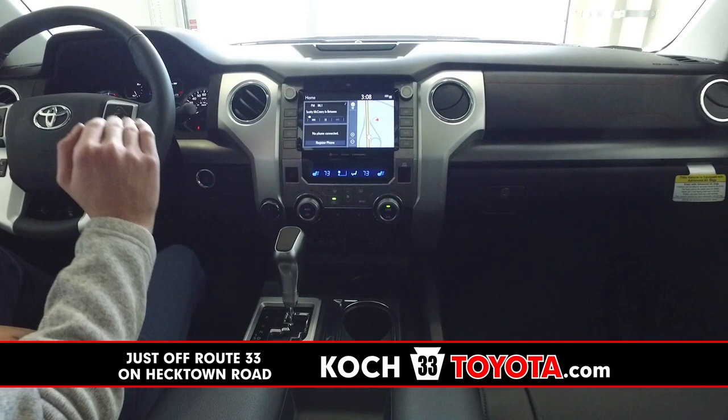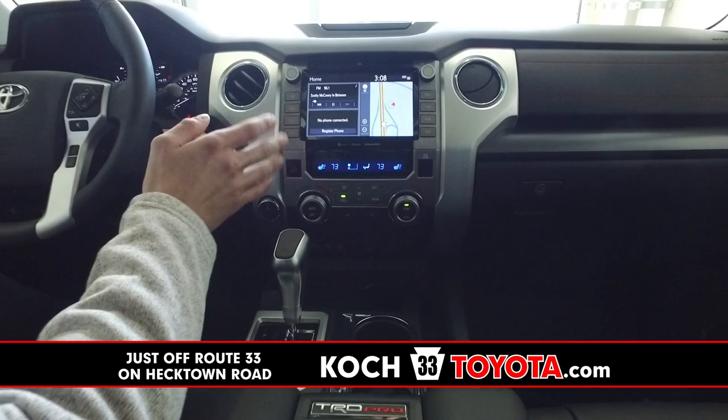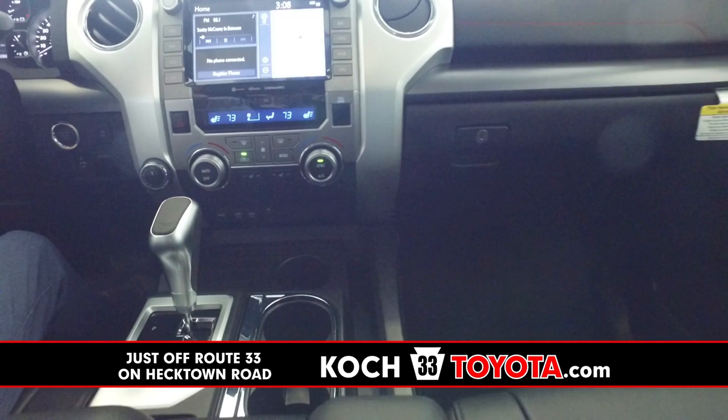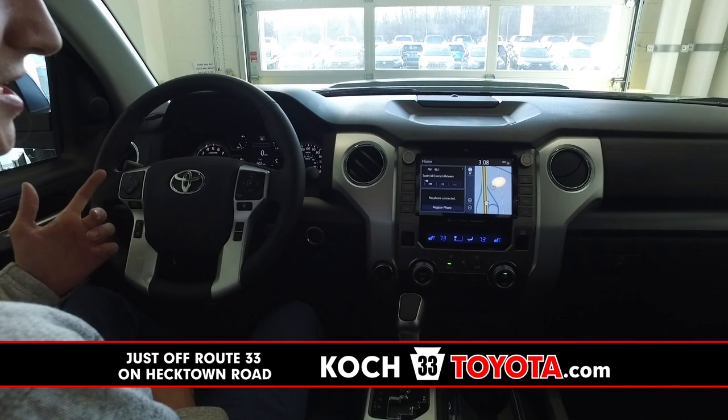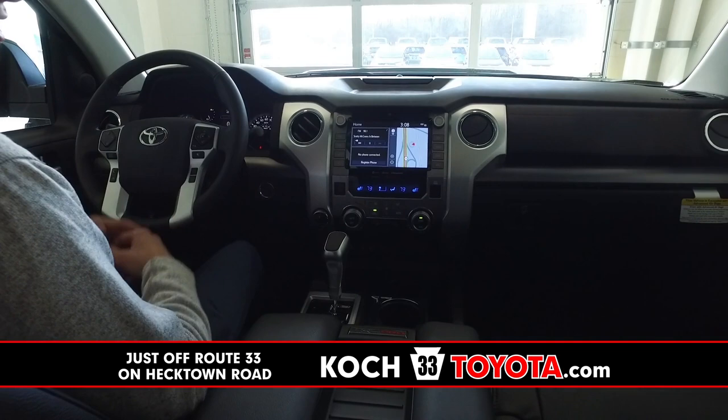New for the TRD Pro as well: heated front seats. The previous Pro did not have it, so as minor as it is, it's definitely something nice to have in these winter months here in Pennsylvania. Black leather throughout on the inside, and the full Safety Sense system, which is standard as we all know and love from Toyota — the lane keeping assist, the pre-collision system, and the autonomous dynamic radar cruise control — it's all here ready to go.